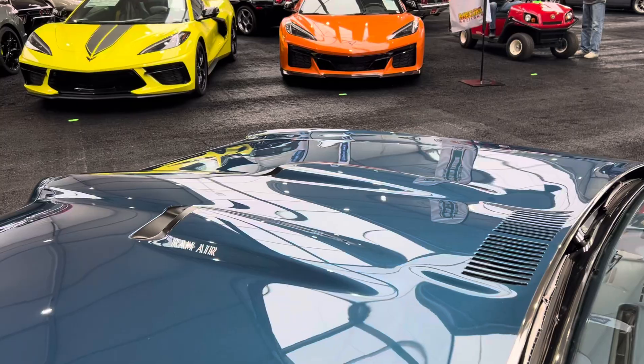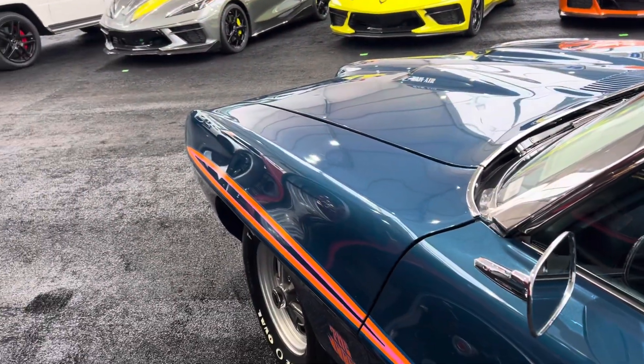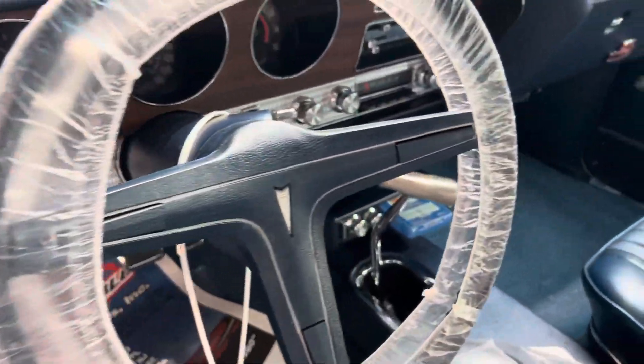Man, the paintwork on this car is just phenomenal. You can see it under the lights — it really just turns on. But looking at this thing, man, it's a time capsule.